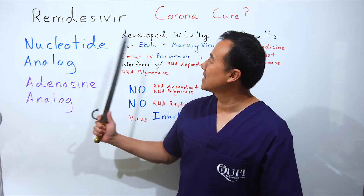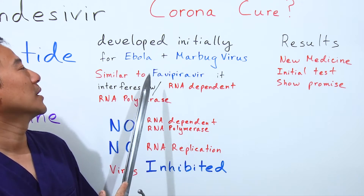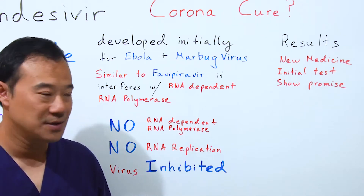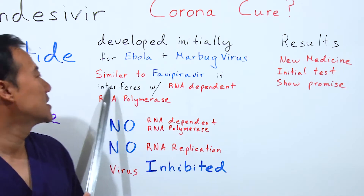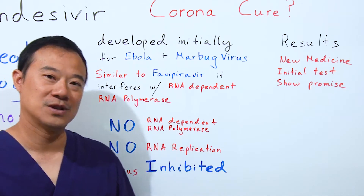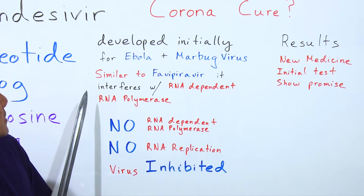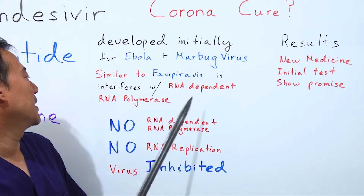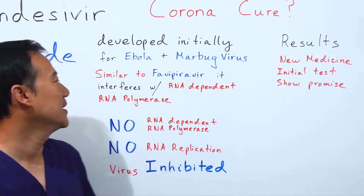Remdesivir was initially developed for Ebola and the Marburg virus, so it's been around for a while in clinical trials at least. It's very similar to favipiravir, which I spoke about in a previous video. Like favipiravir, it interferes with the RNA-dependent RNA polymerase.